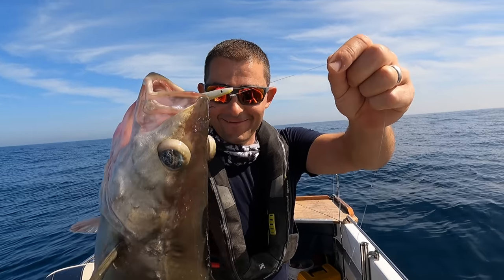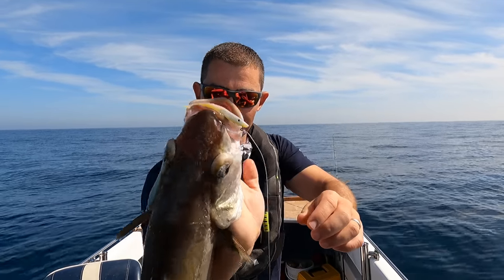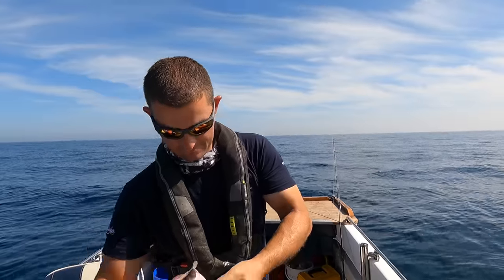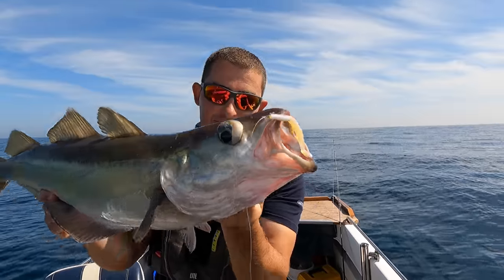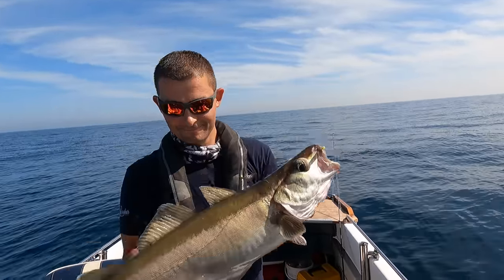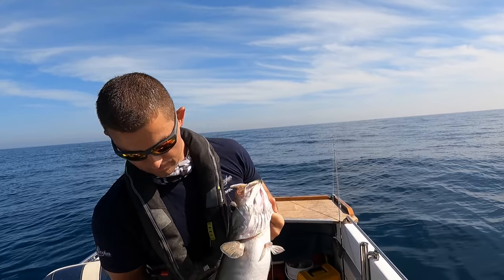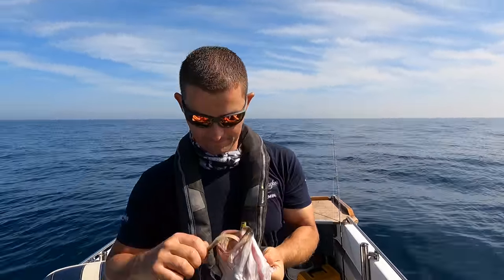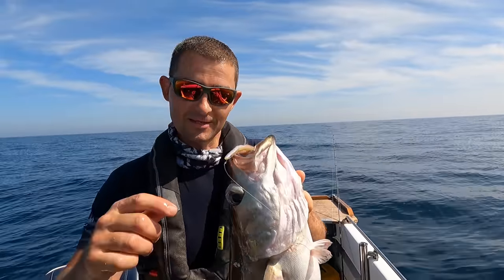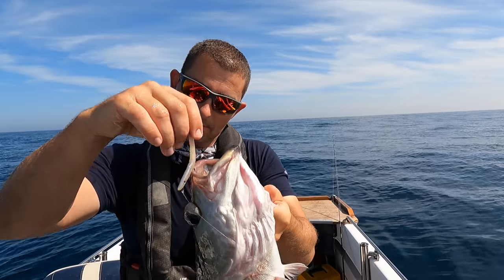When a plan comes together - look at that, how perfect is that? That hook hold on that pollock could not be any better. That is a stunning table-sized fish as well. This is a Sidewinder Skerries Eel - I think it's the four-inch in Wagasaki colour. Deadly.